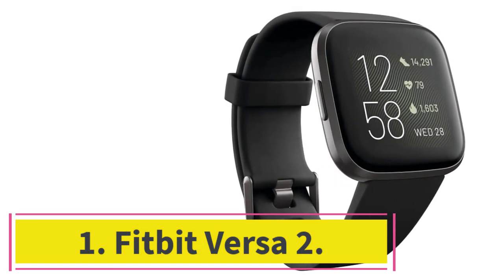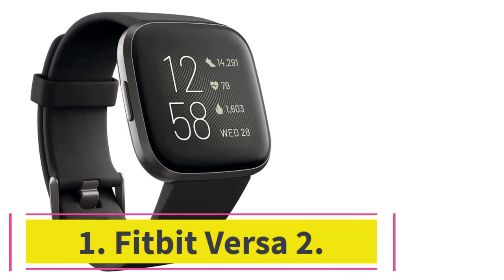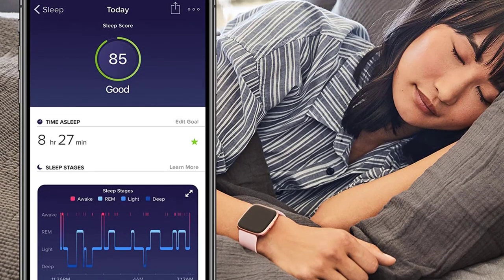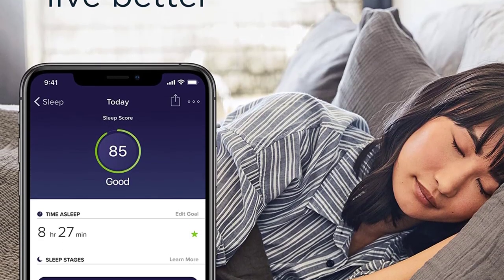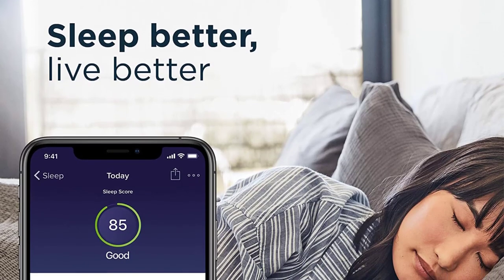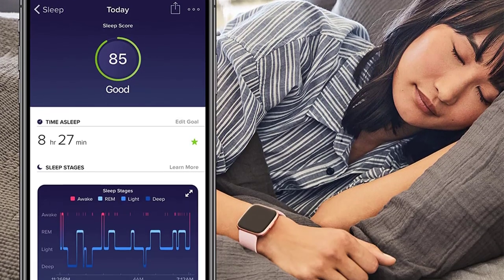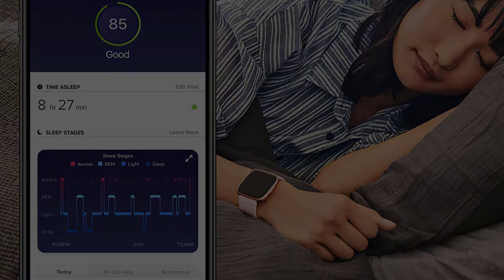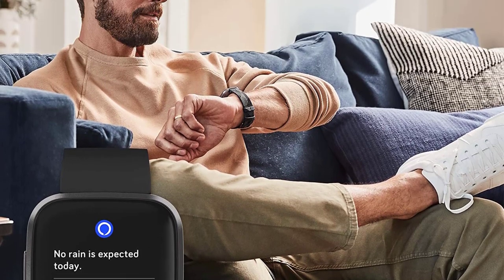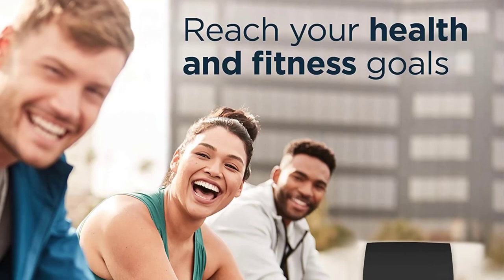Starting at number 1, the Fitbit Versa 2. If you are wondering why we are recommending the Fitbit Versa 2 over the Versa 3, it's simple — it supports Spotify, Pandora, Deezer, and local music playback. However, if you go with Fitbit Versa 3, you will find that Fitbit has removed local music playback support. To play music on Versa 3 you would need to buy a premium plan of Pandora or Deezer, which would cost you almost $10 per month. Paying money just to play music on your smartwatch every month is a little unreasonable.